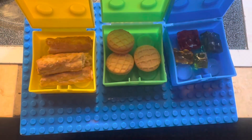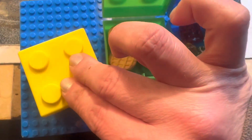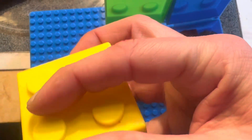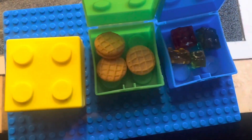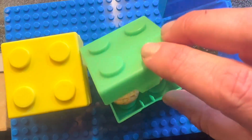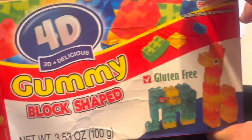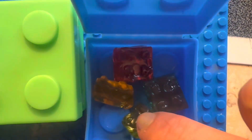On the side, we have three small Lego containers. I had to cut a honey twist pretzel to fit in there, so there are two cut-up honey twist pretzels, just broken in half. In the middle box, we have three mini Nutter Butter cookies. And in the last box, we have some 4D gummy Lego-shaped candies.